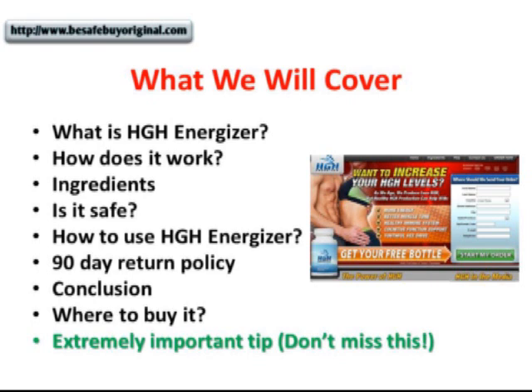We'll talk about what HGH Energizer is, how does it work, what are the ingredients, and is it safe? I'm also going to share with you how to use this product effectively so you can get the best out of it. I will be talking about the 90-day return policy, the conclusion, and of course where to buy it.